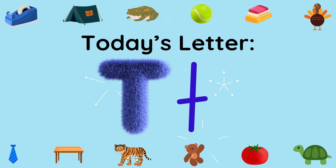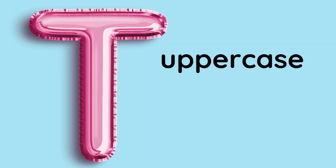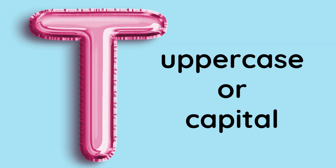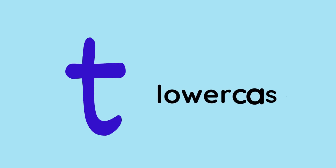Today's letter is T. The letter T is a consonant. This is an uppercase or capital T. This is a lowercase T. This is another way to write a lowercase T.